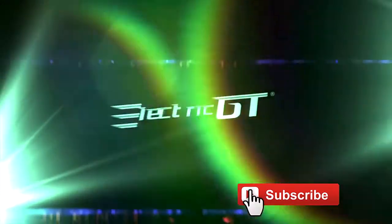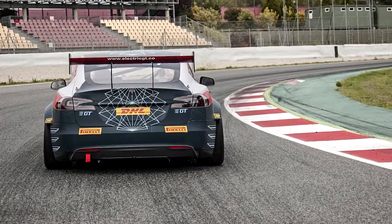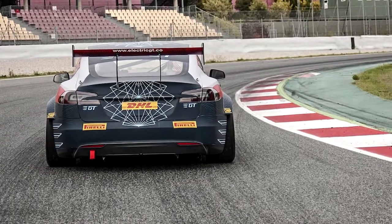What do you think of the new Tesla GT? Leave your thoughts below and don't forget to like and subscribe.